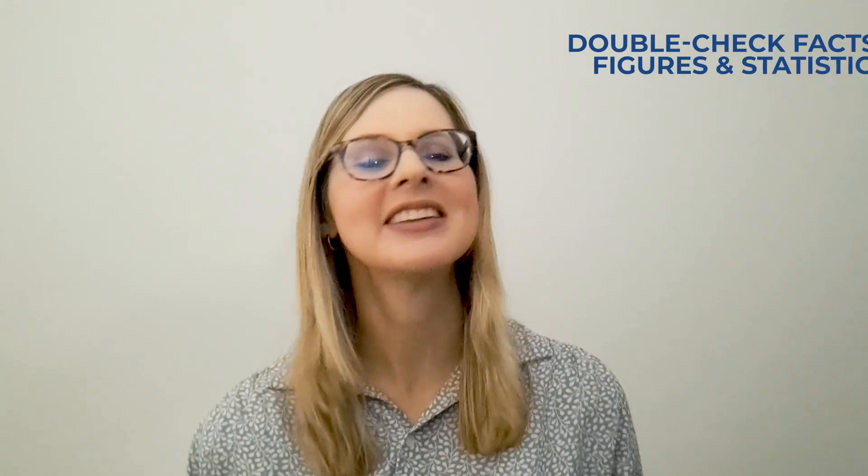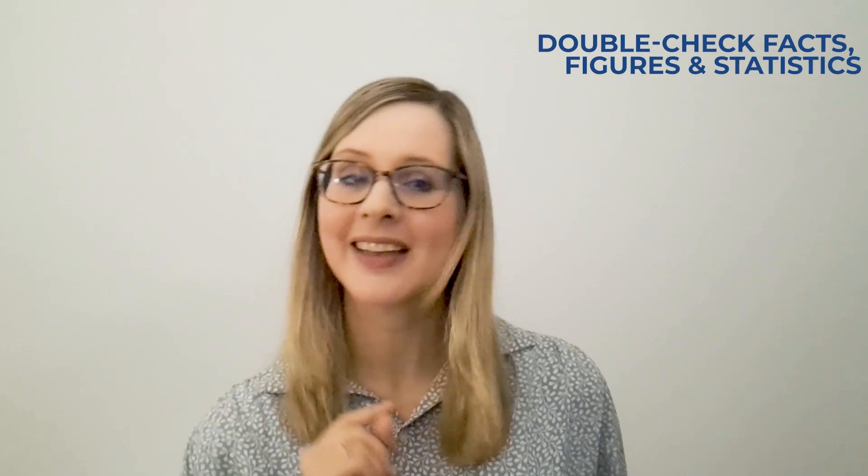Tip three: fact-check. While AI tools can be impressive at generating factual content, it is crucial to fact-check everything that it produces. After all, AI has been known to daydream. So double-check those facts, stats, and figures to ensure that everything is correct and up to date. Better yet, add your footnotes to sources that you've consulted to prove to your clients that you have fact-checked everything you have provided for them.